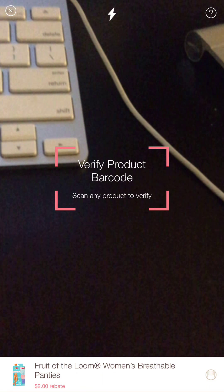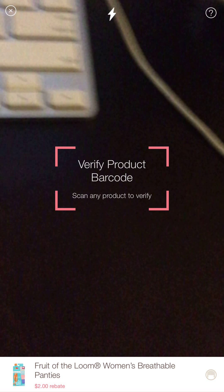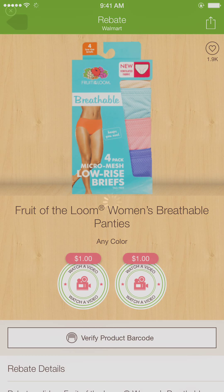Now once you want to verify, you click on it right here, and in this section you put in your receipt with the UPC code and all that. You scan that, and that's how it registers that you bought the Fruit of the Loom item.